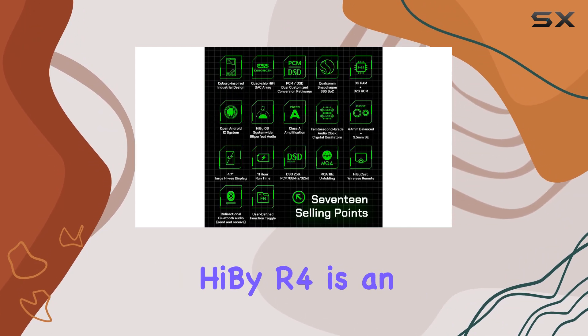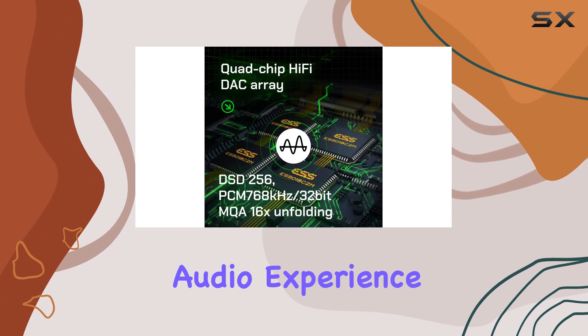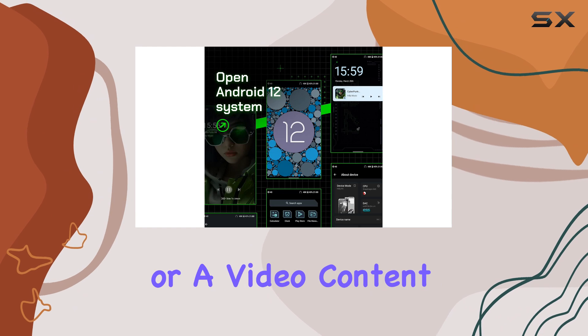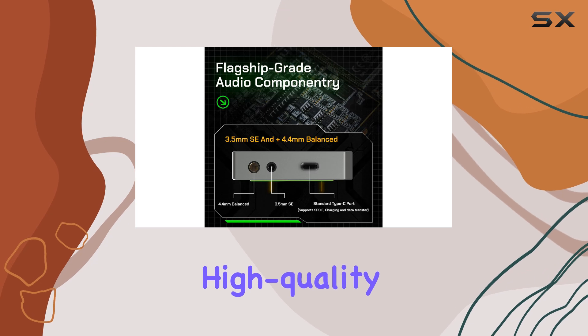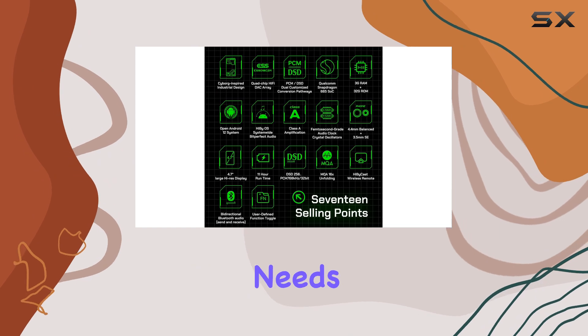Overall, the HiBi R4 is an exceptional portable music player that offers a premium audio experience, ample storage, and versatile connectivity. Whether you're a music lover, a podcast enthusiast, or a video content consumer, this device has you covered. With its powerful features and high-quality audio, the HiBi R4 is the perfect companion for your on-the-go entertainment needs.